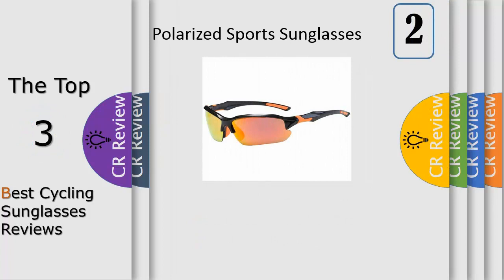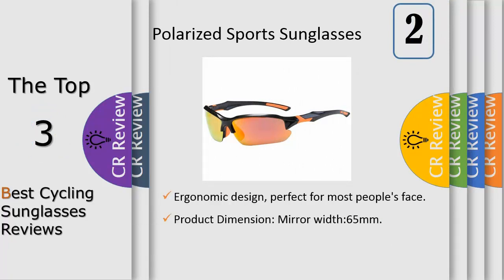Number 2 product dimensions: mirror width 65mm, frame height 43mm, nasal spacing 17mm, leg length 131mm, total width 140mm. Discoloration lenses, also known as photosensitive lenses, were once transparent and colorless but quickly become colored when exposed to bright sunlight or ultraviolet light. The lens absorbs ultraviolet light completely and in the dark can quickly restore to colorless transparent, protecting eyes by avoiding glare stimulation.